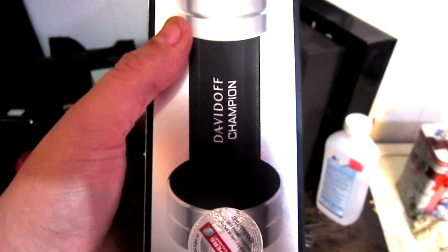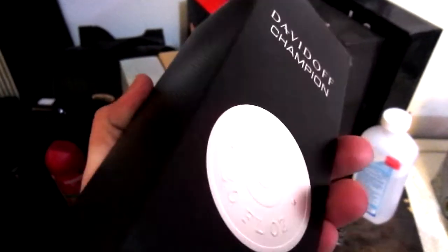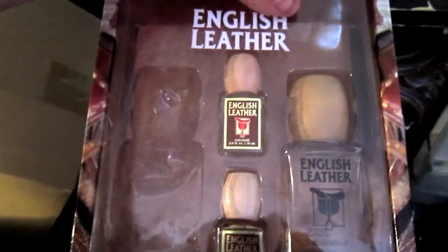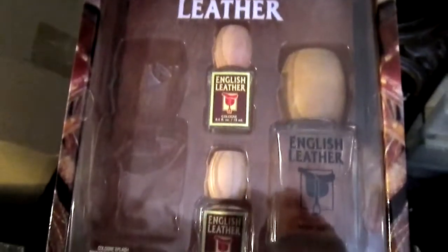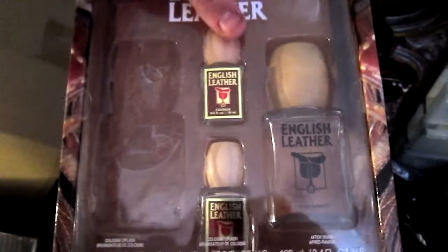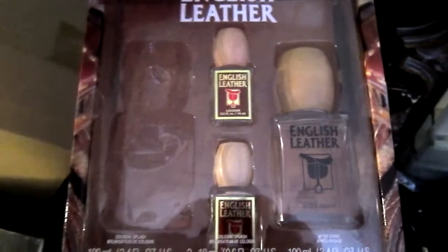I also got this Davidoff Champion cologne — it's actually made by the Davidoff Cigar Makers, really nice. My dad actually picked this stuff out for me. It's called English Leather; he said he used to wear it back a long time ago and was surprised to see they still had it and were still using the wooden caps.